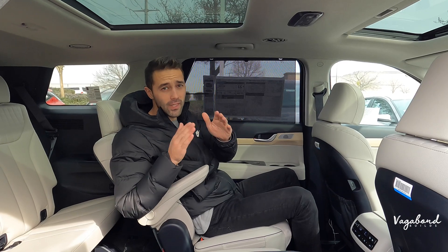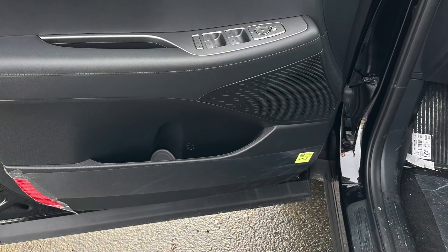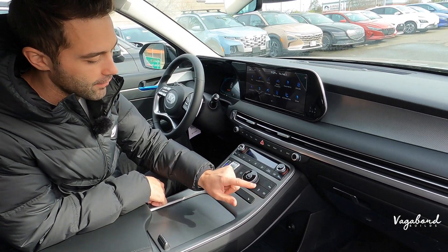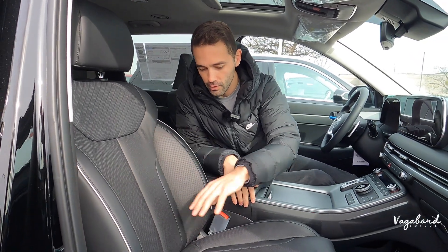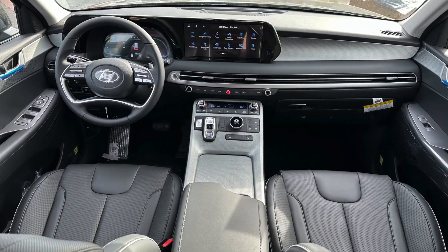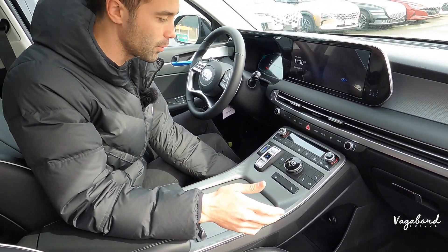Quick look at the XRT interior: no Harman Kardon premium sound system, no memory seating buttons, no heads-up display, no ventilated seats, and no heated steering wheel — only heated seats. The parking button on the XRT only gives the rear camera view, not 360 degrees. Up top you get one tilt-and-slide sunroof but not the second glass panel. The seats have a slightly lower-grade, more rugged feel compared to the higher-class Limited. There's still a useful pocket area for purses, wallets, and personal items.